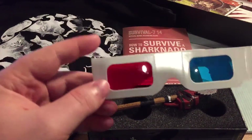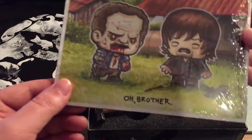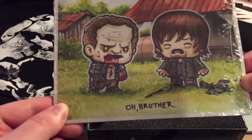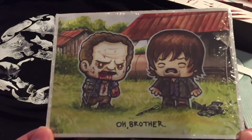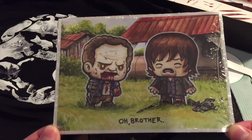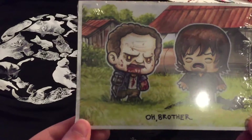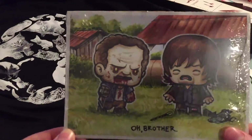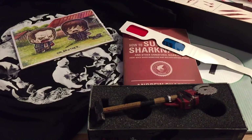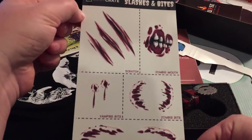We've also got ourselves a pair of 3D glasses, which Kurt J. Mack would be proud to wear. We've also got some sort of card here — it says 'Oh Brother' on it. It's from The Walking Dead! I just realized what it was. It's actually in a piece of cardboard to keep it rigid, but it's like a picture that I'm going to have to properly frame because that's fantastic. It's of course from The Walking Dead — is it Merle? I'm sure someone will tell me who the two characters are. I do watch The Walking Dead. He did turn into a zombie, I think. We've also got ourselves some slash and bite stickers, which are pretty cool.